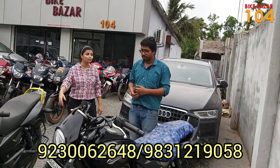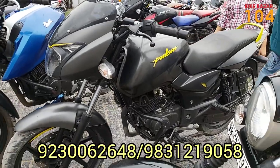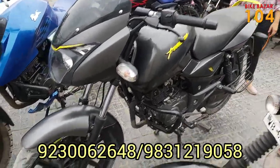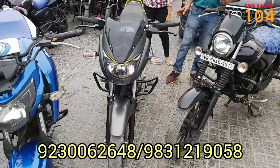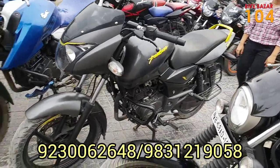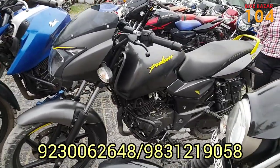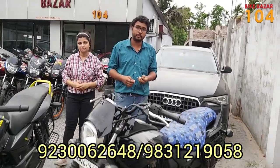It's a Pulsar 150 car with a unique yellow combination color. That price is very good. The ABS is good and it's also affordable. The overall condition is good. The price is ₹57,000.